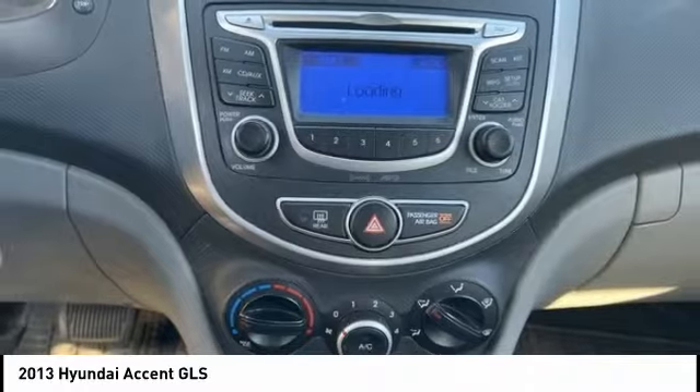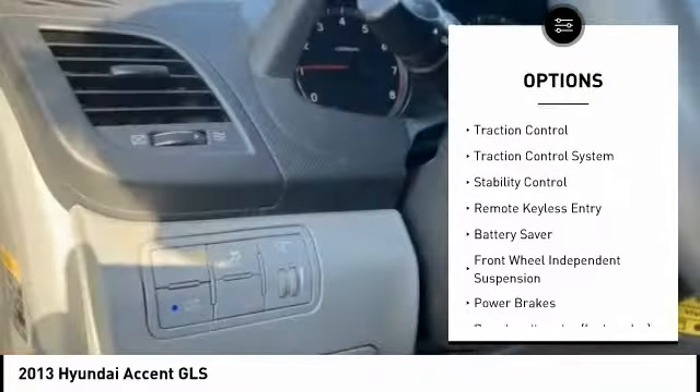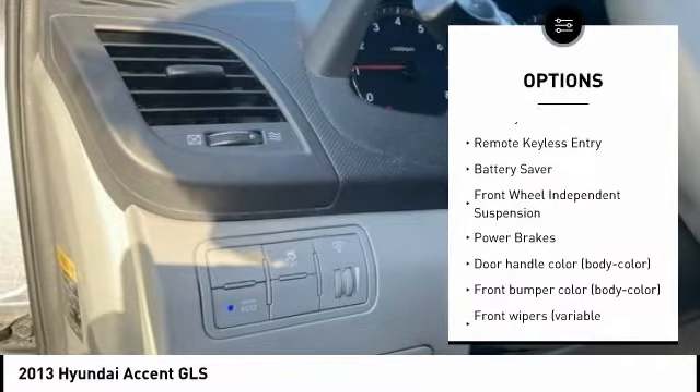Here are some of this vehicle's great options: tire pressure monitoring system, electronic stability control, brake assist, and traction control.